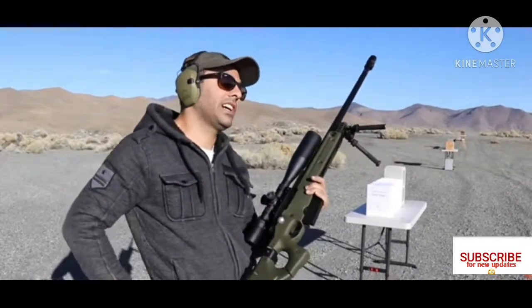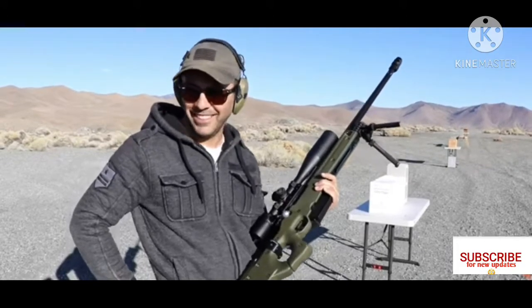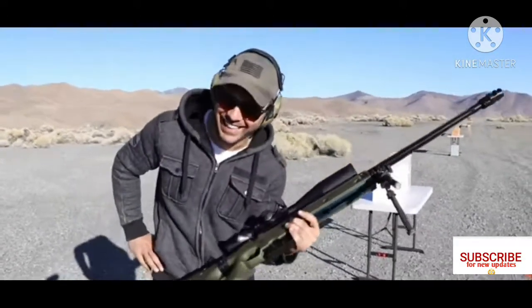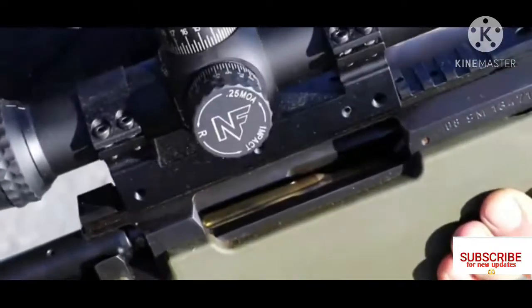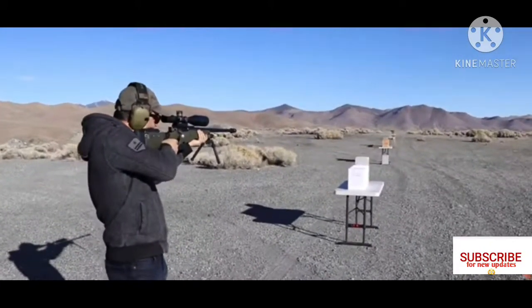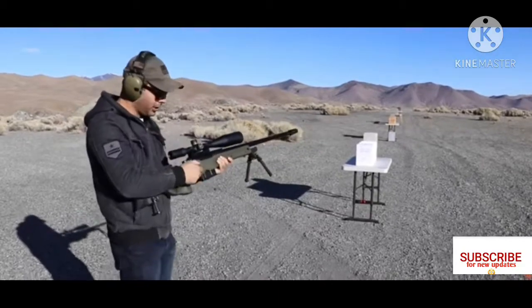We're going to go two shots. There you go — ready? Perfect shot. Let's go in aluminum.